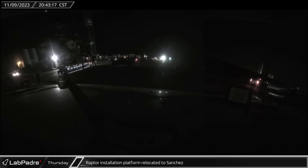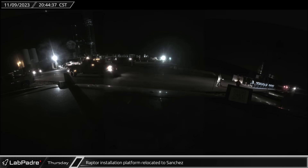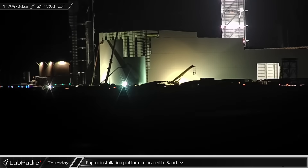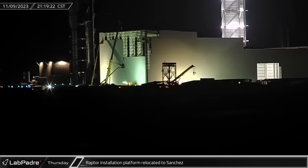That evening, the launch site cleanup continued as the Raptor installation platform was picked up by an SPMT and driven out to the launch site. It then headed down Highway 4 to join the work platform at Sanchez.